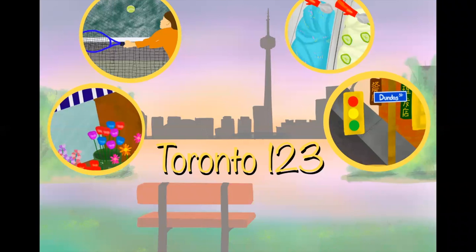Hi everyone, I hope you're having a wonderful day today. I'm going to be reading the book Toronto 123, written and illustrated by me. It features different places we can visit in Toronto and counting from 1 to 10. I'll also be adding some commentary on these places that I visited and some recommendations.